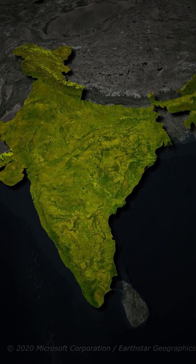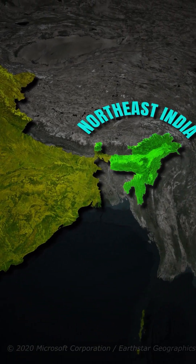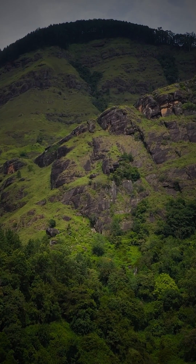Let's start with the lush evergreen forests, found in places like the Western Ghats and Northeast India. These forests never shed all their leaves and are green year round. You will find mahogany, rosewood, and tons of rainfall here — over 200 cm annually.